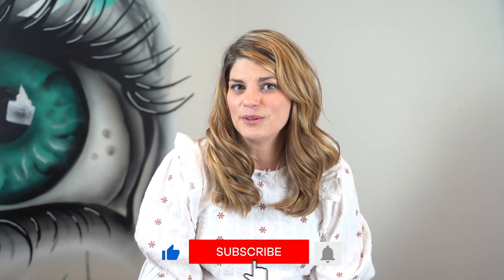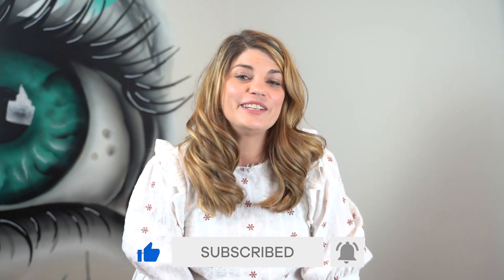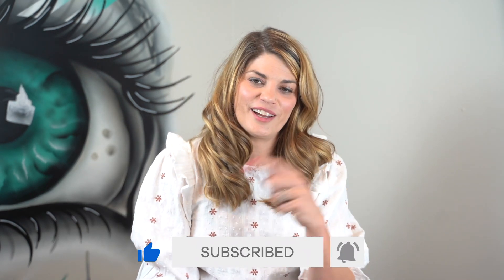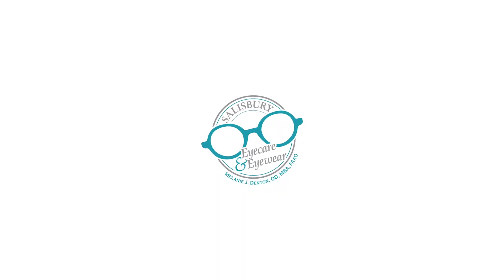That's it for today's Saturday School — thanks for attending. This does count as extra credit, you little overachiever. If you liked this video about diet and dry eye, make sure to give it a thumbs up because that's how YouTube knows my videos are helpful. And if you're not subscribed yet, you can take care of that right down below today. I'll see you next time!